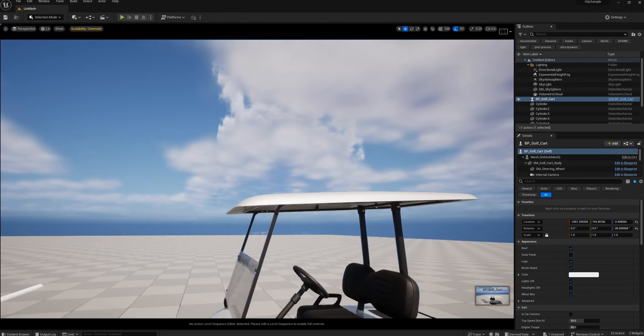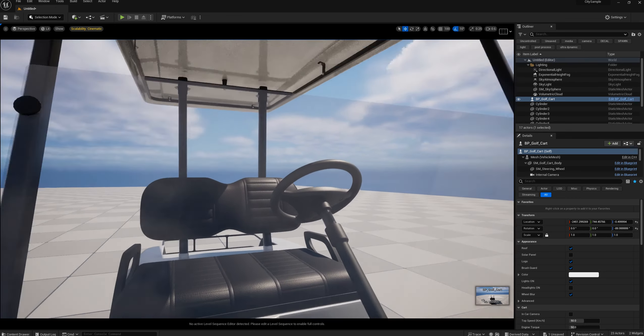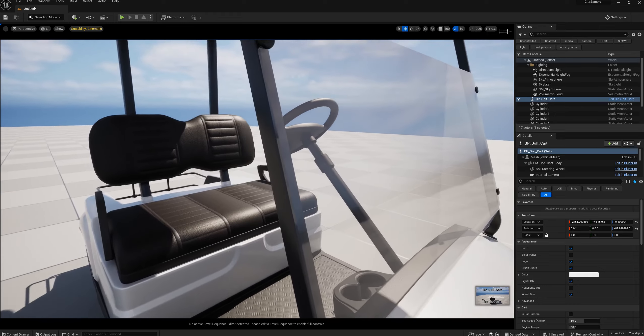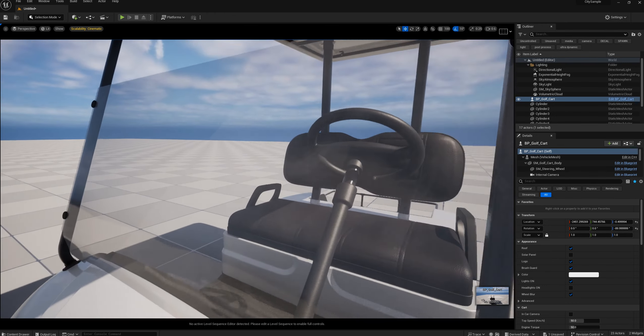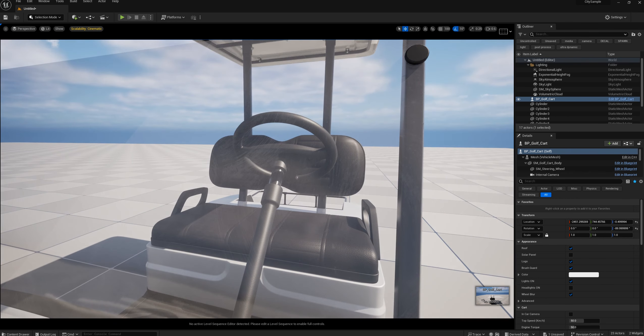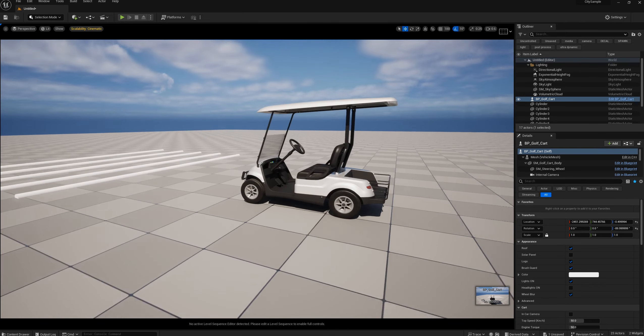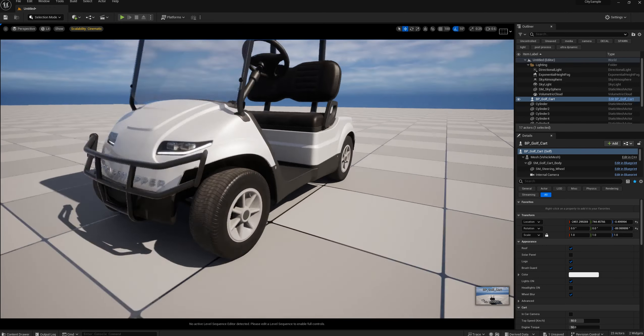He has this nice roof and windshield where you can actually see fingerprints on it — like it's been cleaned by some tissue paper. Pretty much yeah, now let's get into the actual performance of this model.